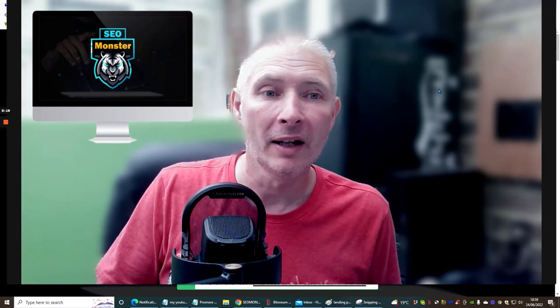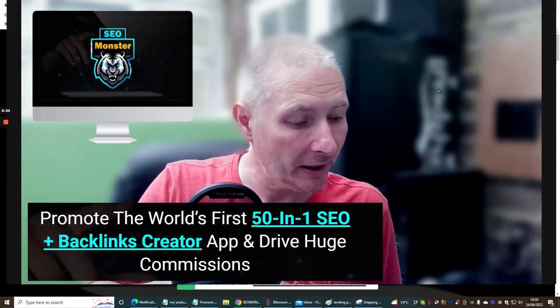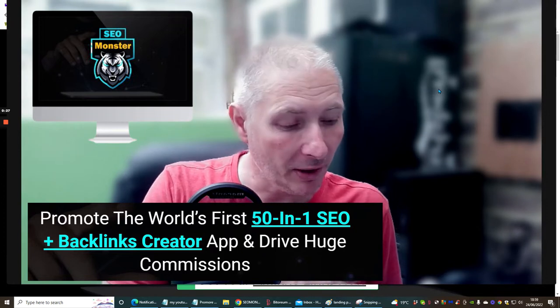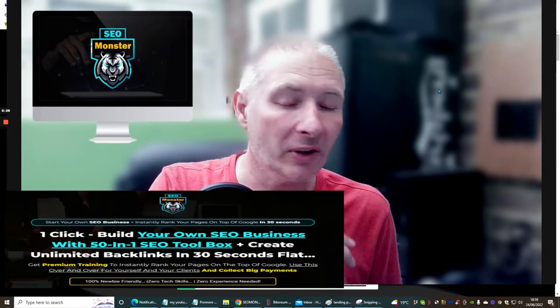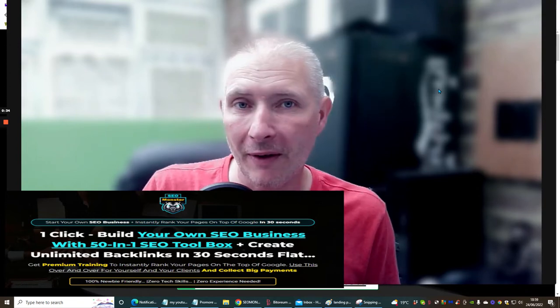It's just going to cost you $17 for the entrance value — that's the front-end price — and then obviously it goes up into different stages. What normally happens is your OTO 1 or OTO 2 just unlocks a few things, so it might make it unlimited or it might give you a few more backlinks and stuff like that.